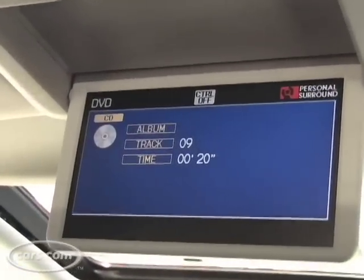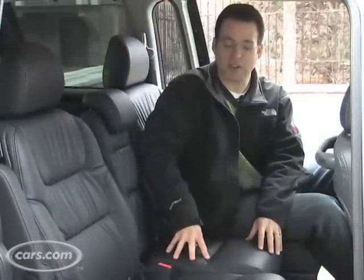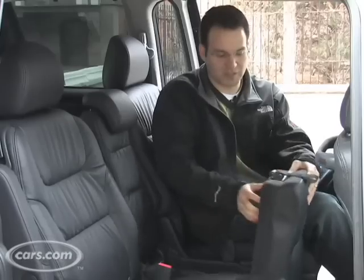Like a lot of minivans and SUVs these days, the Odyssey has a removable center bench seat. But it also does a few other things — you can lift the seat cushion forward only.